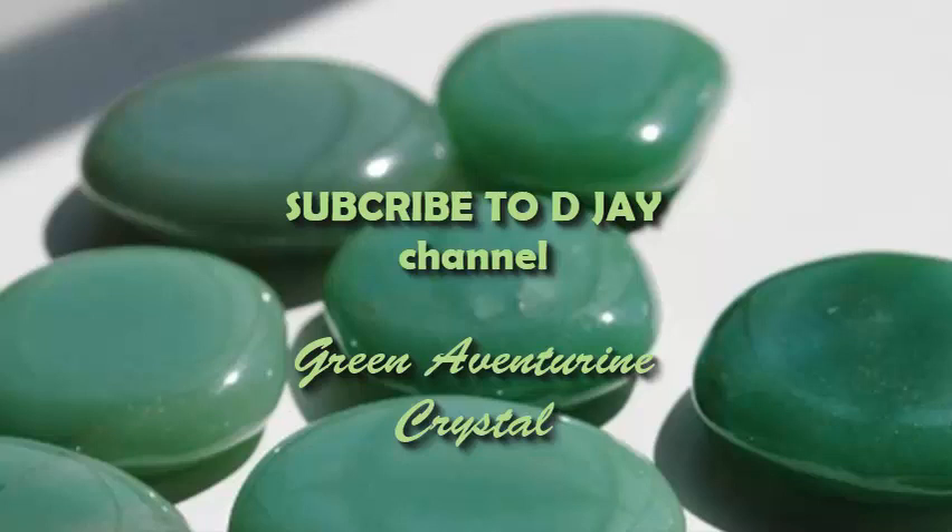One form it comes in is as a pebble stone. Now coming to the characteristics and properties — why we use it and how it is helpful for us. This crystal is basically useful for new ideas.